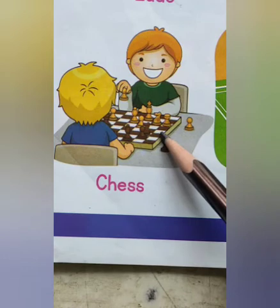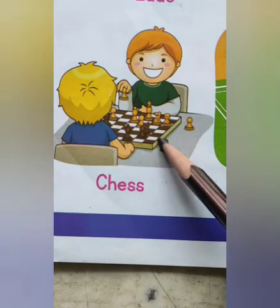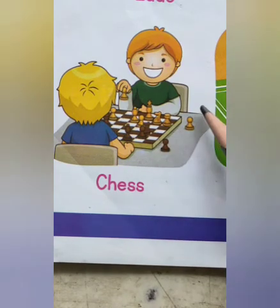8 pawns, 2 knights, 2 bishops, 2 rooks, 1 queen and 1 king.